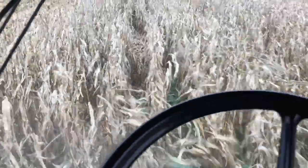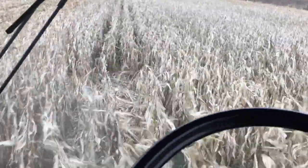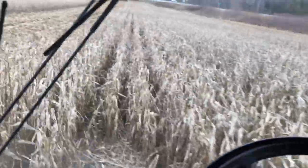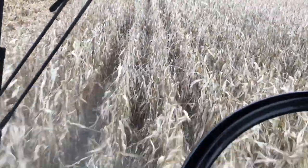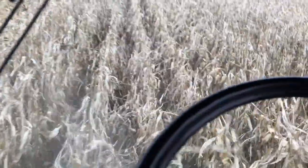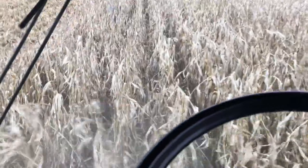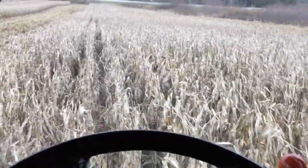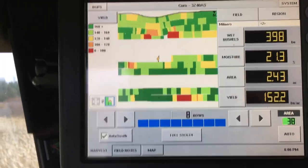This is probably one of the wetter fields on the combine. If I have to put my phone down quick, what you're going to see is me fighting to keep the combine down the rows. Just a little wet, but overall yielding well.